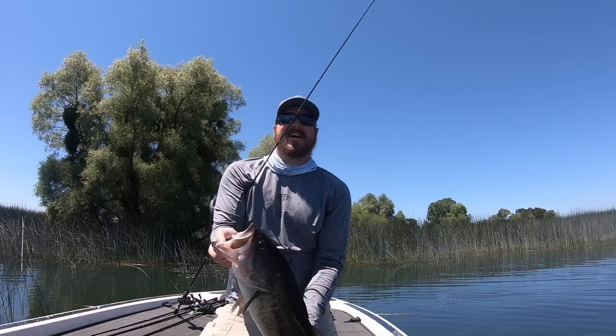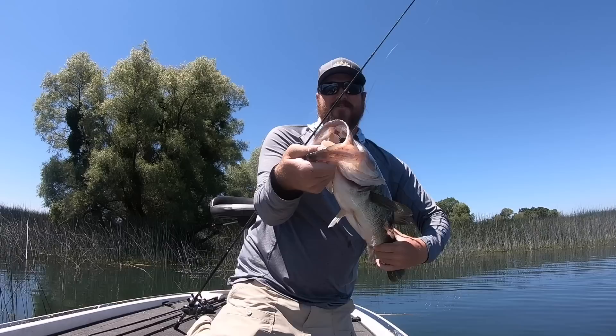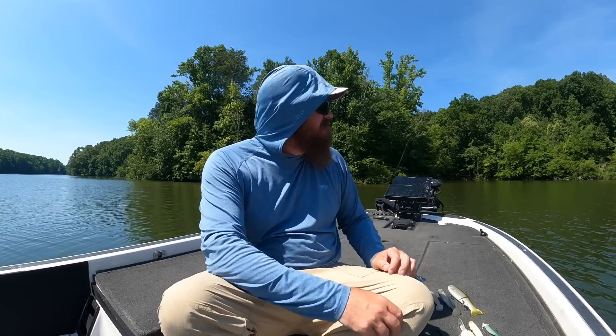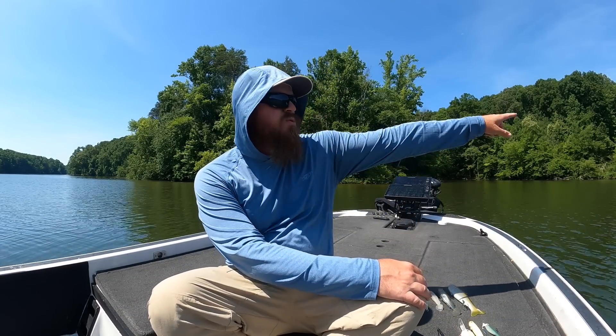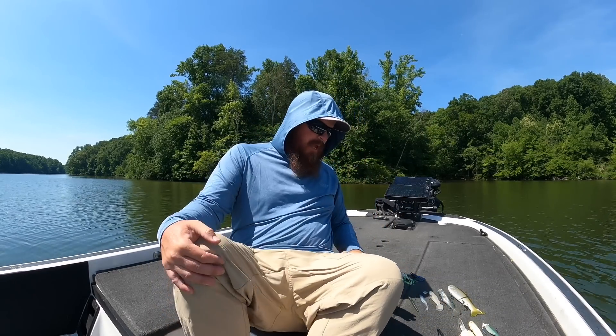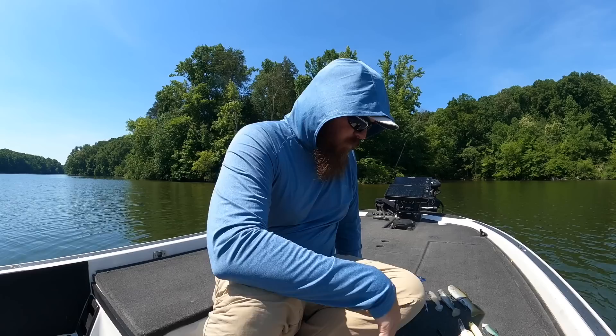In springtime around the spawn you might cover miles of shore searching for fish. This time of year, once you understand what you're looking for, there's one there, there's one there, there's one there — and you just go catch those fish and keep moving. So much fun. Let's talk heavy cover first, then overhead cover, then fishing out around that color line.